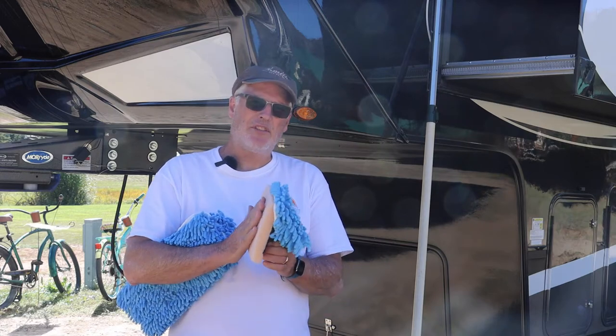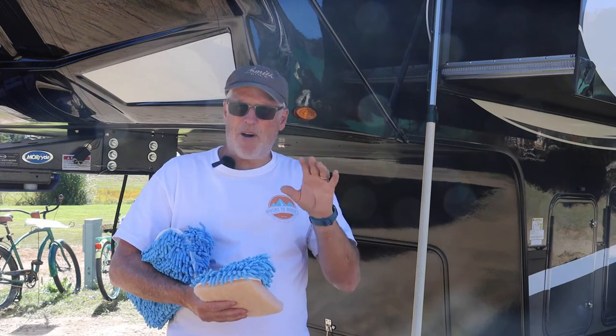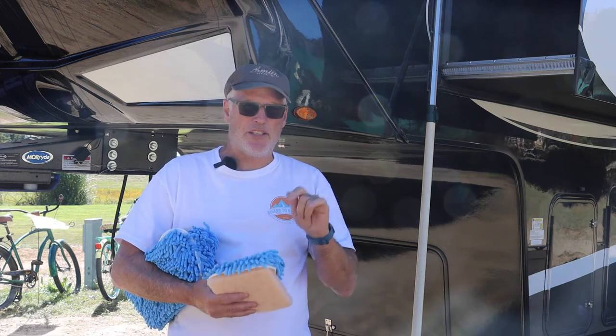What we're going to use is this little scraper they gave us. The process for our particular case: we sprayed some of the wash wax all on the front end cap and we're going to let it set for five to ten minutes. After five to ten minutes, we're going to spray another small section at a time that we can scrub.